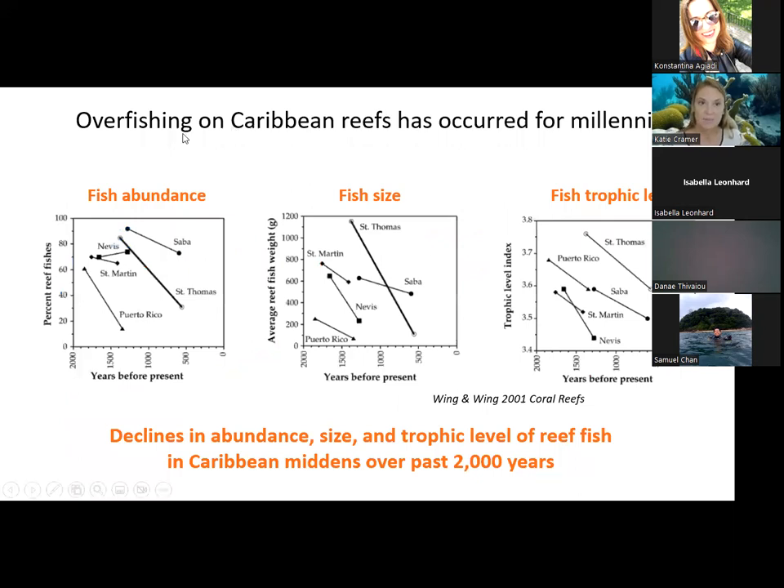Historical data from paleoarchaeological and historical archives are showing that human impacts span the last millennia in the Caribbean. For example, data from midden heaps across Caribbean islands show that overfishing on Caribbean reefs has occurred for millennia. There are three metrics from middens that all indicate overfishing: the proportion of midden material made up of fish bones has declined from 2,000 years ago to about 500 years ago; the size of the fish bones has declined around that same time; and the trophic level of fish bones has also declined — all pretty clear signs of historical overfishing.